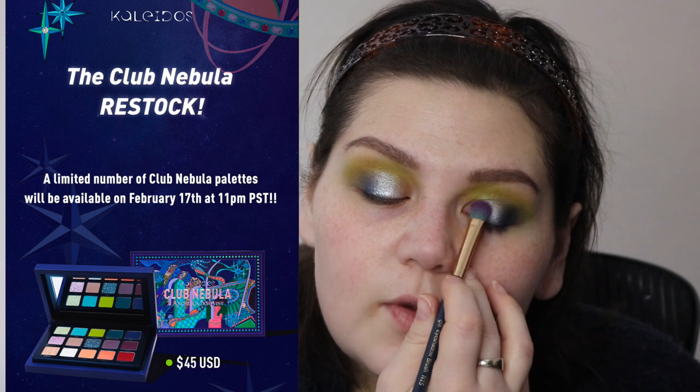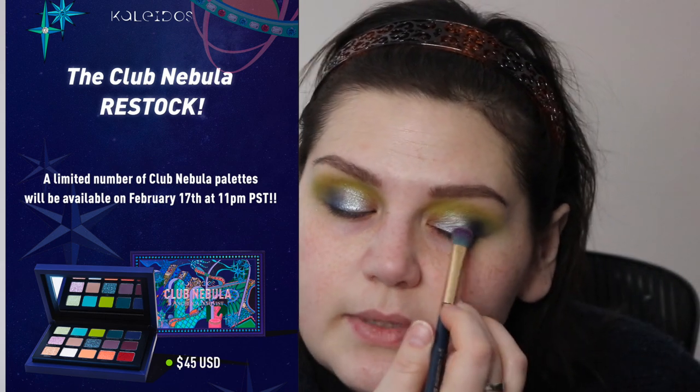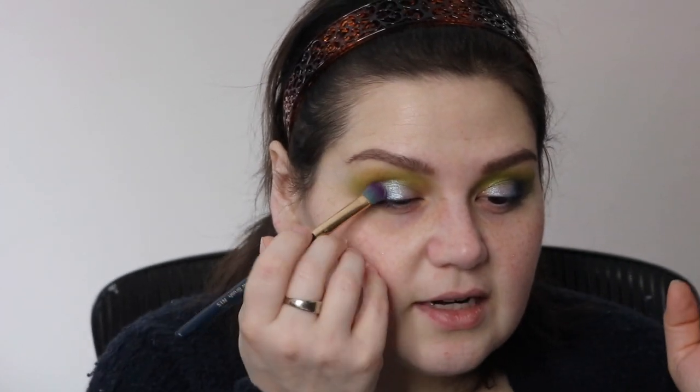Would you be interested in me doing a color story challenge with this palette? I think they just restocked it as of today, the 17th. So if you want it, you better go check it out now, because it might be sold out again. From what I understand, they're probably not going to be able to bring it back. From my first impressions, it is so stunning. And I'm loving this color combination — I normally wouldn't pair lime green and purple together, but it's working.